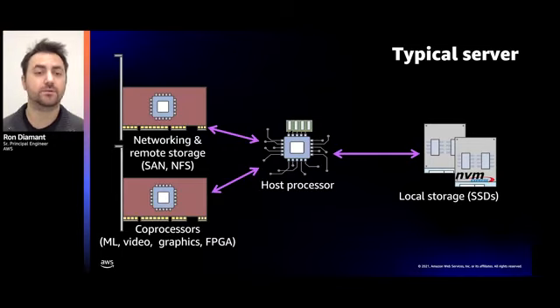Let's take a minute to look at what a typical server looks like, and we'll compare it to what we're building at AWS. At the heart of a server is the processor. That processor typically needs access to I/O like storage or networking, and in some cases we also attach a co-processor to speed up a certain workload, like graphics or machine learning.